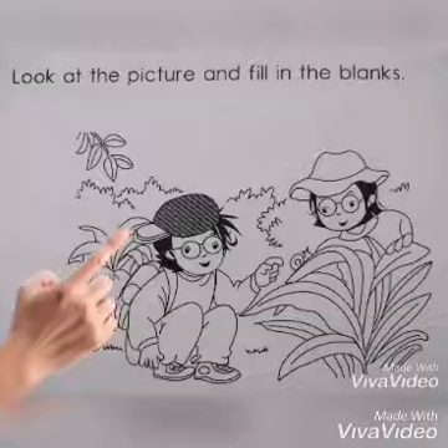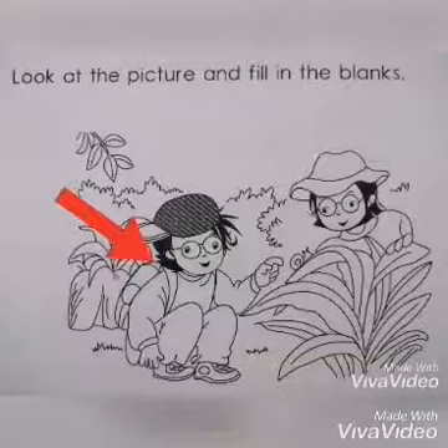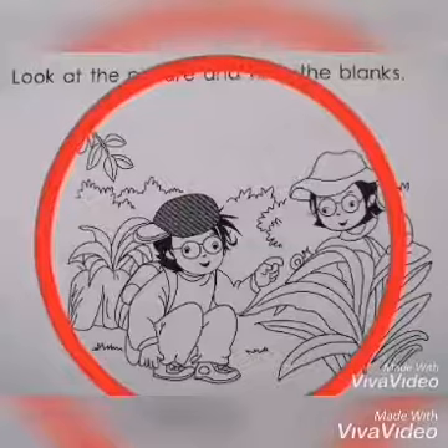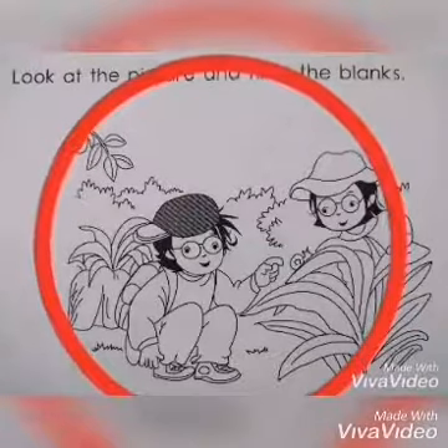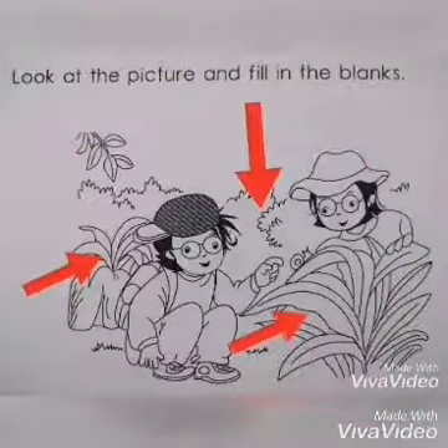Children, what can you see here? Yes, there is a boy and a girl. Where are they now? Yes, they are in the garden. You can see there grasses, right?